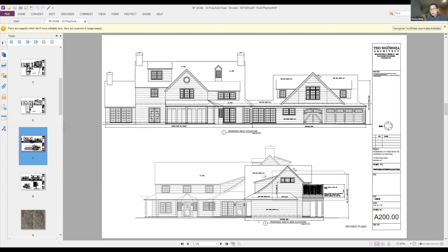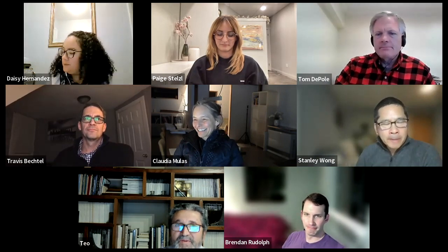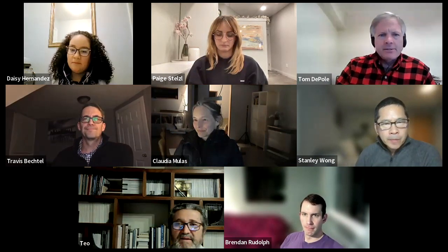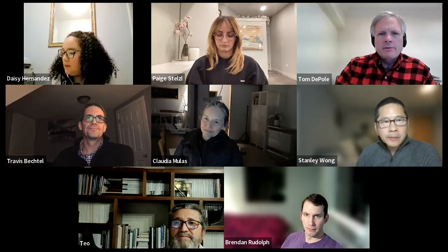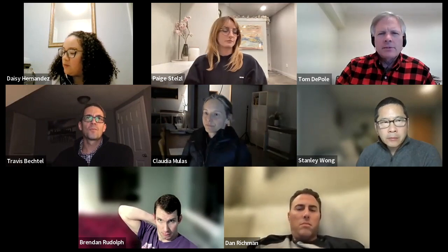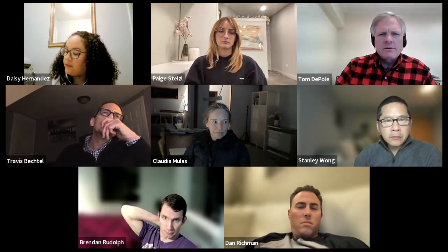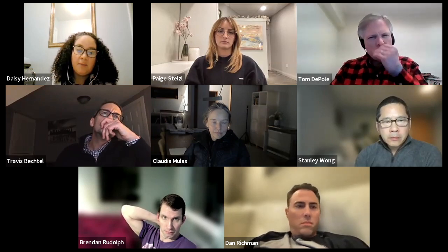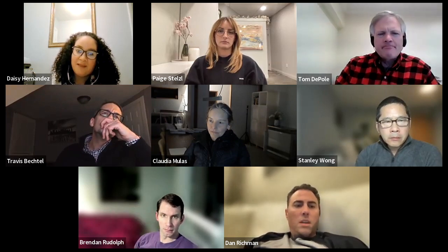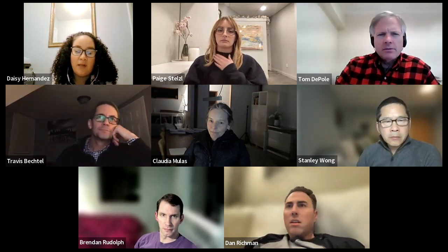The board confirms approval for 10 Frog Rock Road. The next application is 73 South Greeley, approved at the last meeting on the 23rd for Franny's Goodie Shop. Brendan had made some suggestions and they've decided to make the sign letters black.